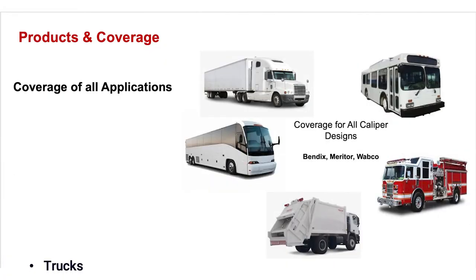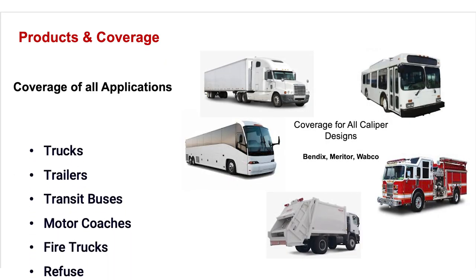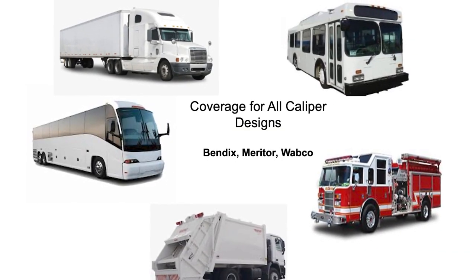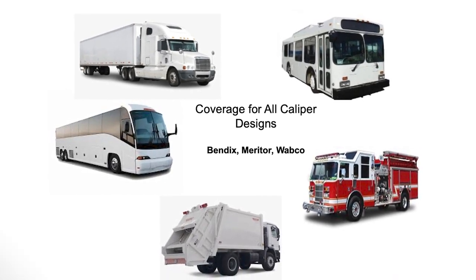The logical question then becomes: where might these applications show up? They are currently being used in trucks, trailers, buses, motor coaches, fire trucks, and refuse haulers. You will find manufacturers like Bendix, Meritor, and Wabco. Today, the fleet is about 40% air disc brakes, and will continue to grow over time. Now is the time to learn about this up and coming product line.